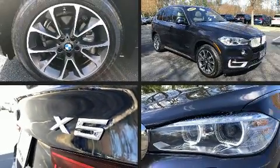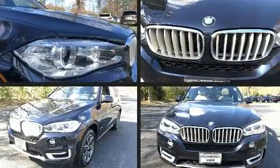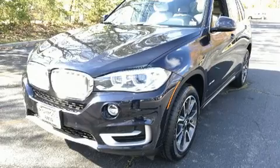Introducing the 2017 BMW X5. Smooth gear shifts are achieved thanks to the 3-liter, 6-cylinder engine, and all-wheel drive keeps this model firmly attached to the road surface.